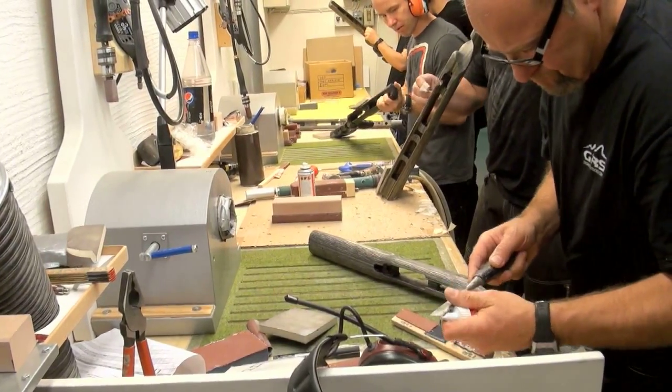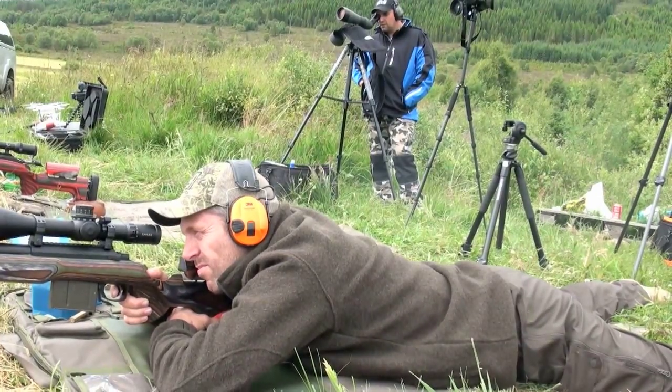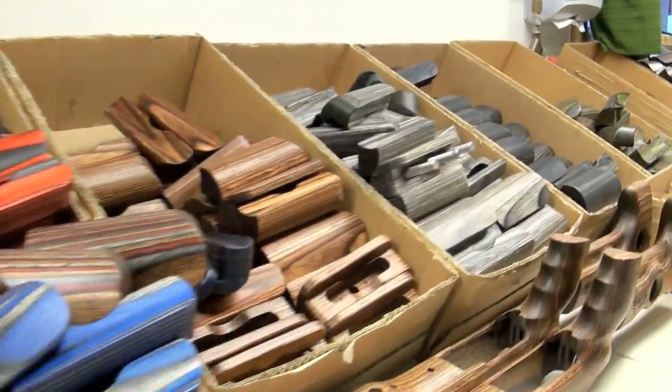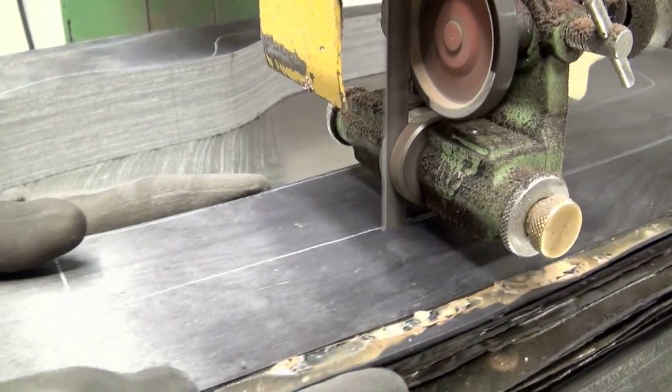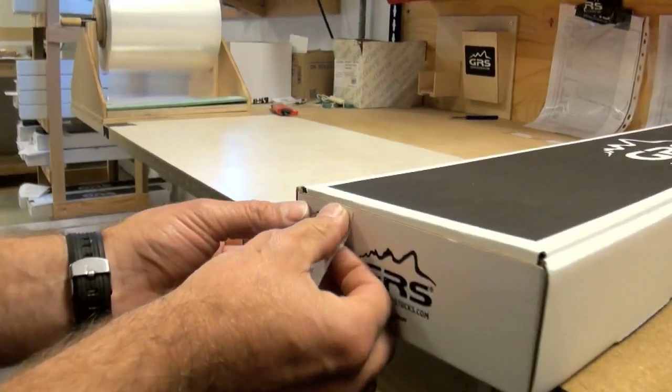GRS is one of the big players in all of this. Max Hunt visited the factory for us last year. As well as being used to pimp your own rifle, their stocks can now be found used by mainstream rifle manufacturers like Blaser and Browning.